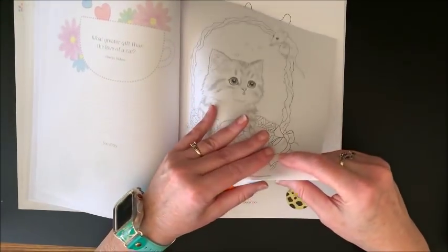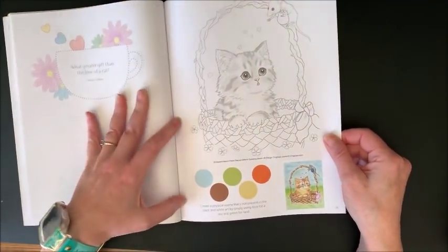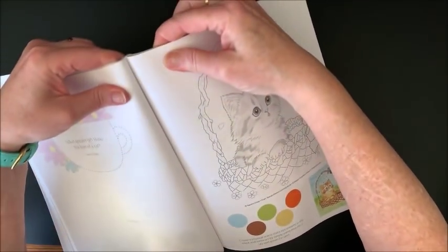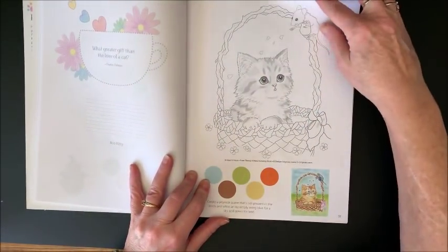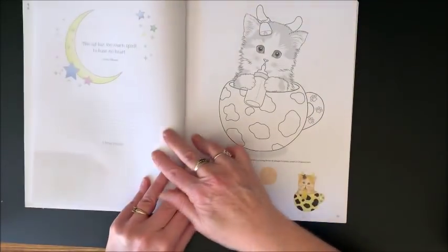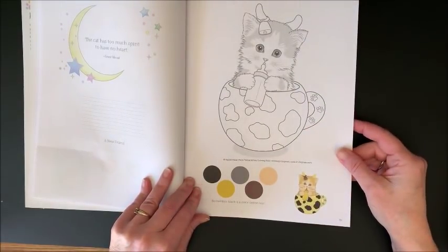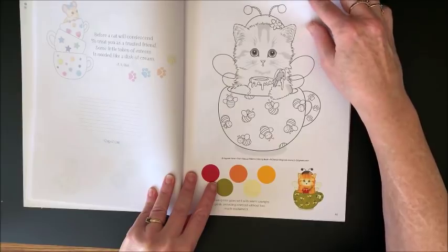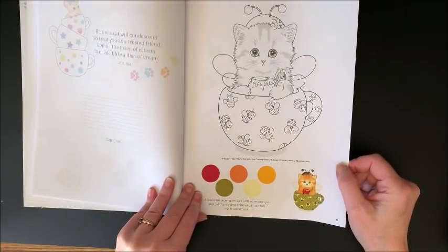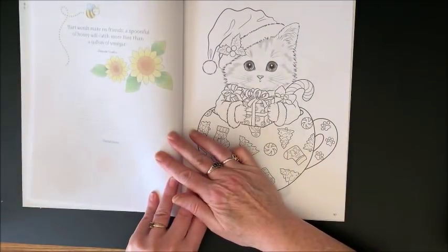Oh yeah, this is perforated. So you can tear this off and the pages themselves are all perforated too. And then this section is perforated along here. Very cool - so then you could frame that. That one was called A New Friend. Remember, black is a color option too. That one's called Cup O' Cat. A nice olive green goes well with warm oranges and golds, providing contrast without too much excitement. That one's called Sweetness.